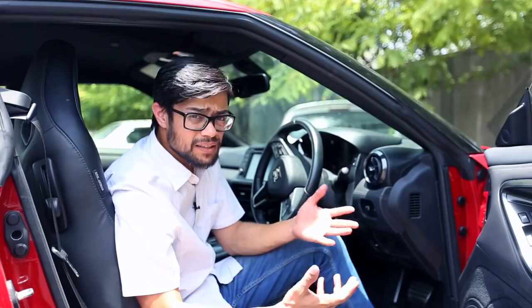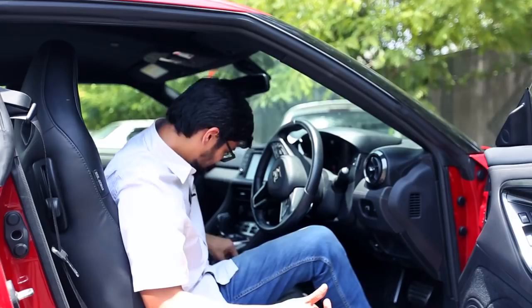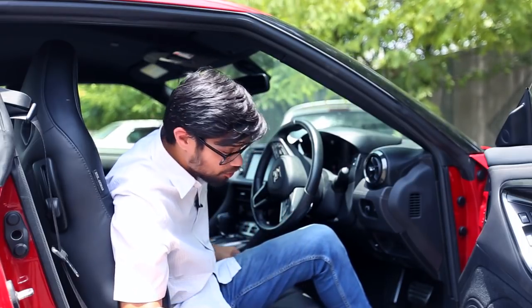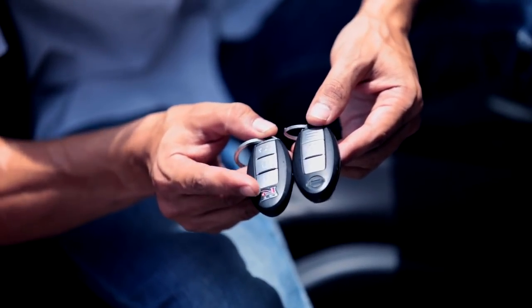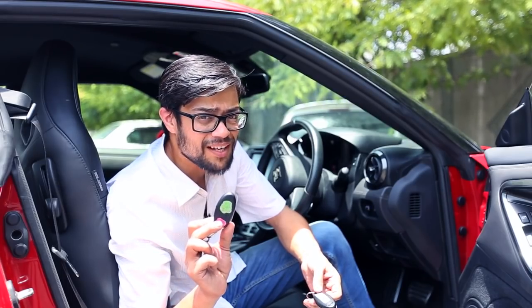Now that we've been telling you how impressive this car is, is there a negative to it? Well, in terms of performance there isn't one I've been able to find, but there is one small problem with the car — and that is its key. This key doesn't really look as if it belongs to a supercar. Compared to the key of a Nissan Micra long-termer, they're almost similar. The only differentiating factor is the GT-R emblem on the key, and it looks like a cheap key. That's the only problem with this car.